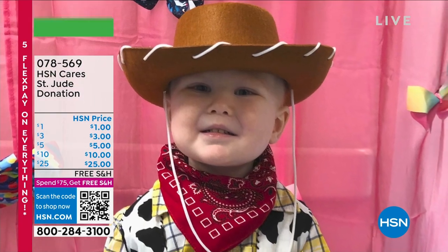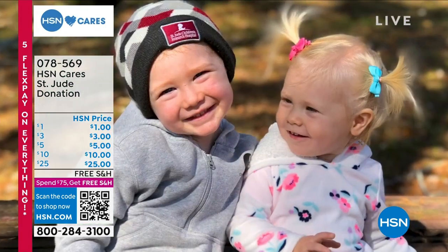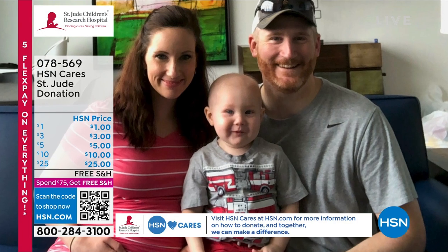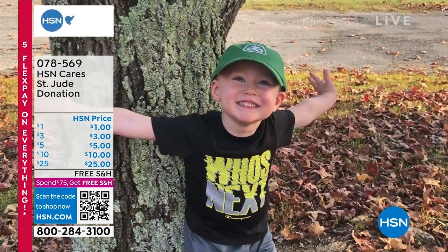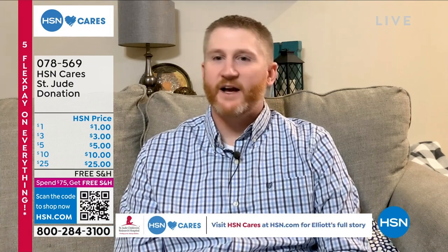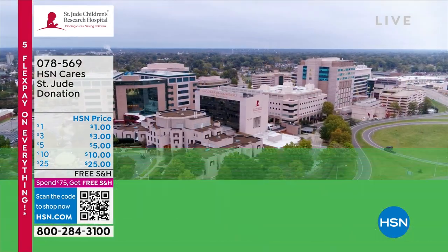Elliott was diagnosed with acute lymphoblastic leukemia on April 2nd, 2019. When he got to St. Jude, the family felt like they were where they were supposed to be. Elliott looked around and saw other kids with smiles on their faces — staff and patients alike. His father said that if his own dad had gotten what Elliott has, he surely would have died. But Elliott now has over a 94% chance of survival. It's pretty amazing.